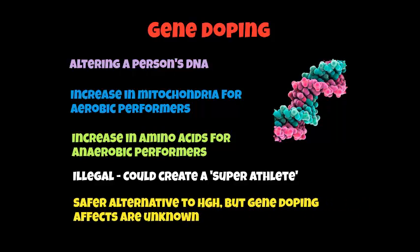Gene doping is considered a safer alternative to human growth hormone because you're not injecting anything as such. However, the effects of gene doping are unknown. It's quite a new method of ergogenic aid.